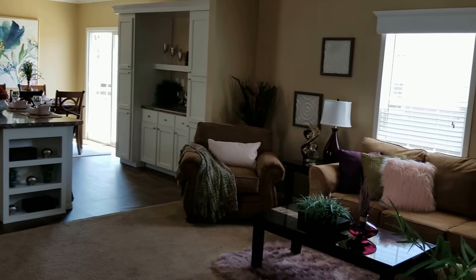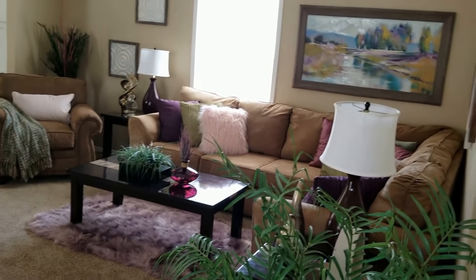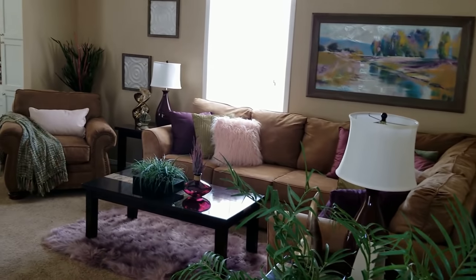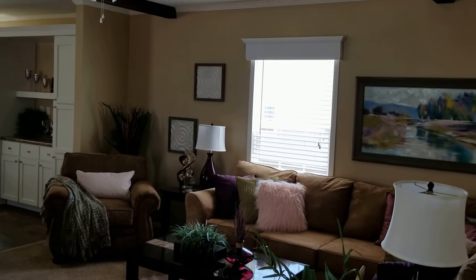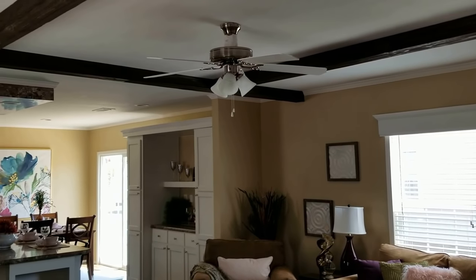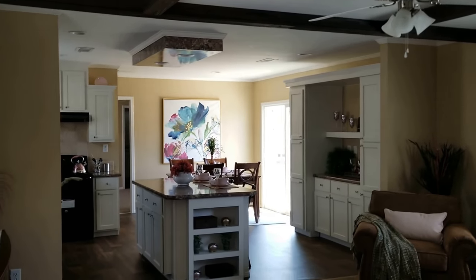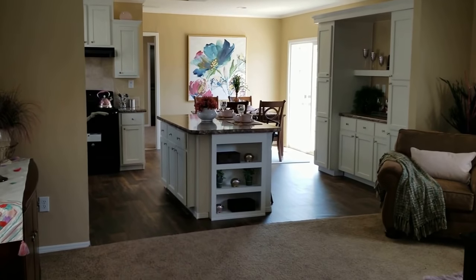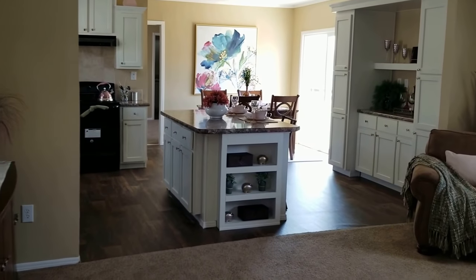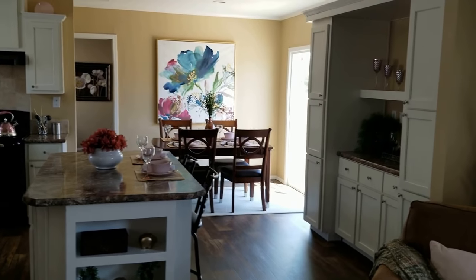Back to a large kitchen. This home is produced out of our Fort Worth factory here in Texas. It's done with a full tape and textured finish. We've done the beams in the ceiling in here to give you that rustic look, and just a really nice open kitchen.